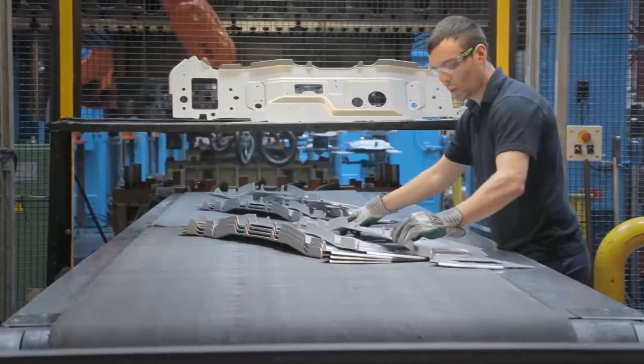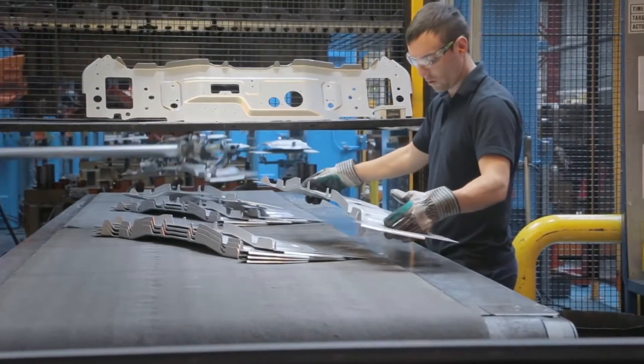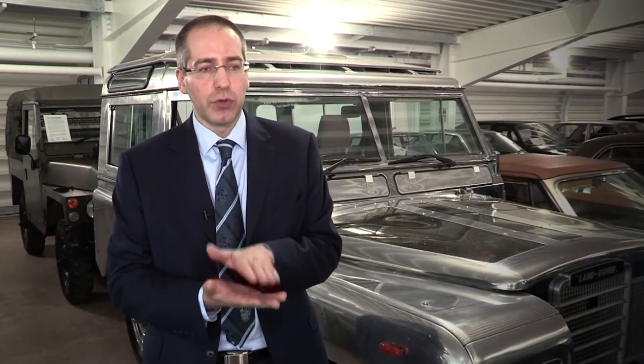We have a recycling closed loop with our manufacturing press shops and also with a number of our external press shops. These press shops take sheet and they actually form — they stamp the metal to make the formed parts that go on to be assembled to make the body shape that you see.